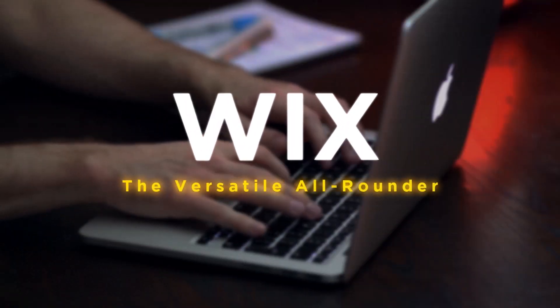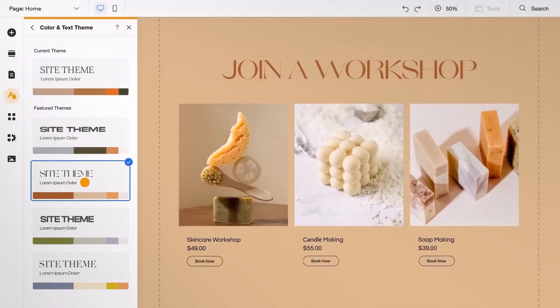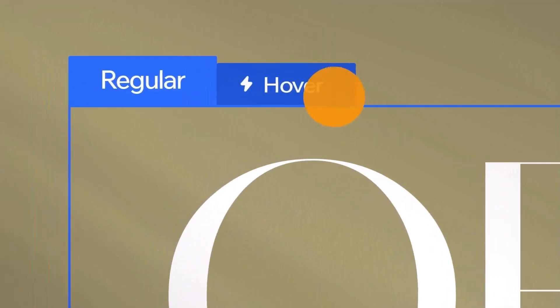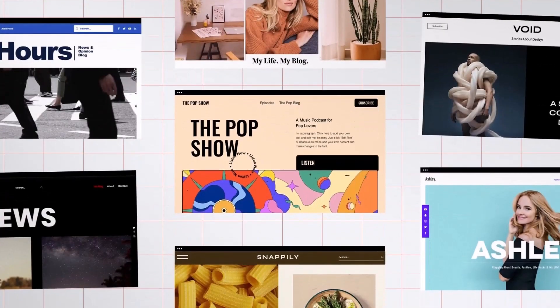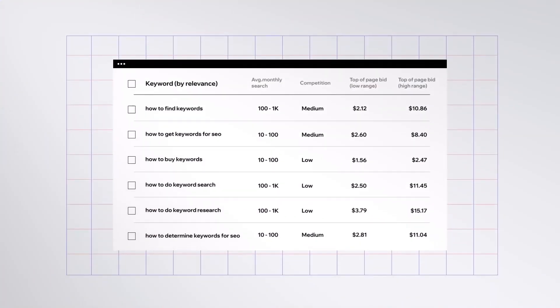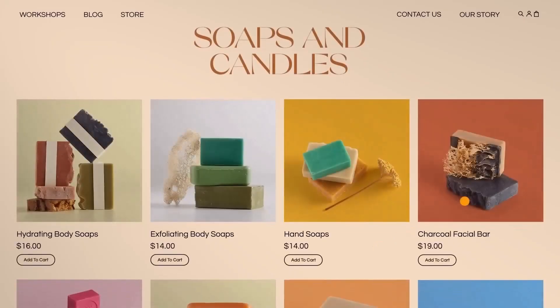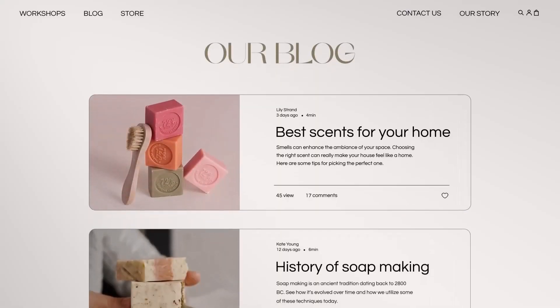Wix, the versatile all-rounder. The core of Wix's intuitive design is its drag-and-drop editor. You can alter the design of your website by dragging and dropping pieces into the appropriate positions. Wix also offers a vast selection of well-created templates catered to different markets and businesses, from business and e-commerce to creative portfolios and personal blogs.